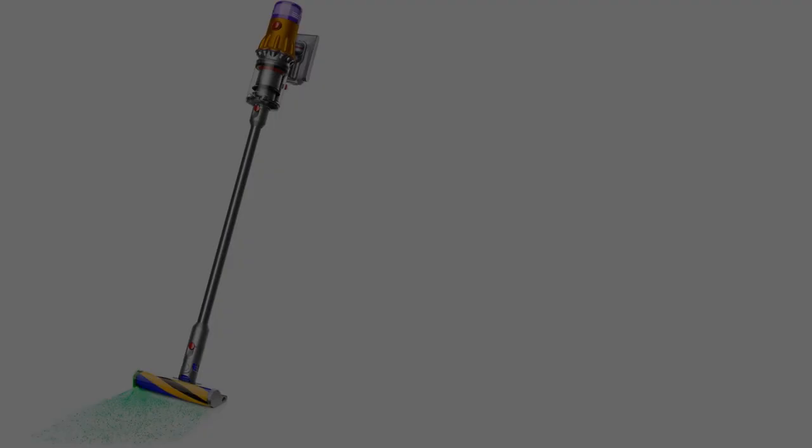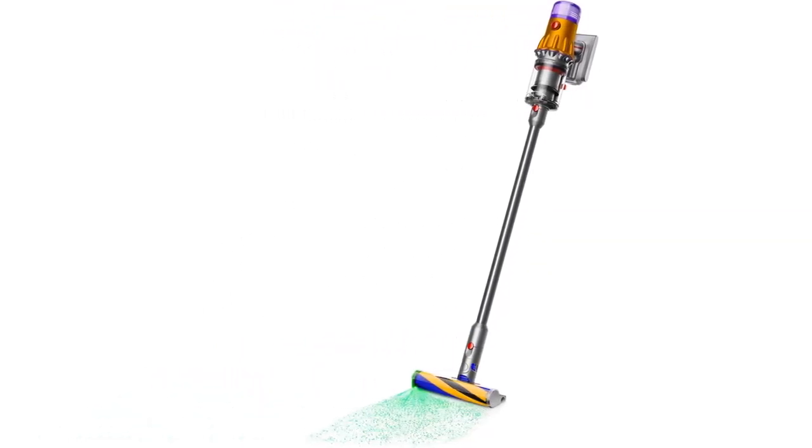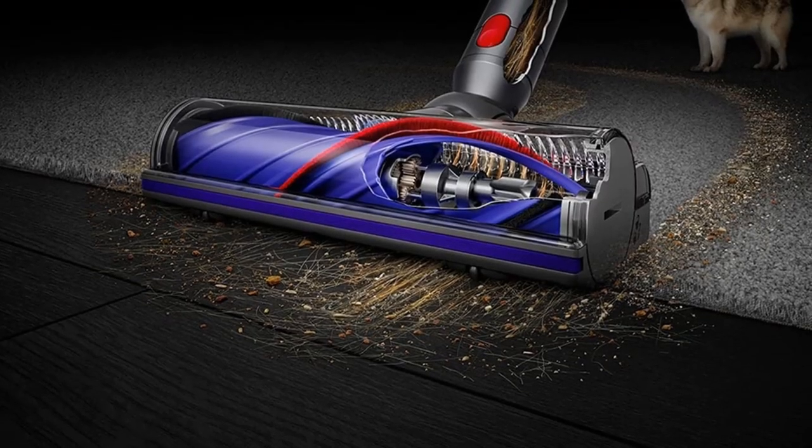If you want a mid-priced Dyson vacuum with a higher-capacity dustbin, consider the Dyson V11, though it's less maneuverable than the V12 and lacks a particle sensor.